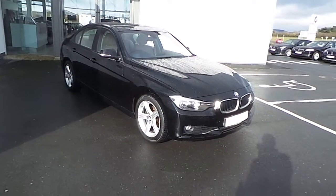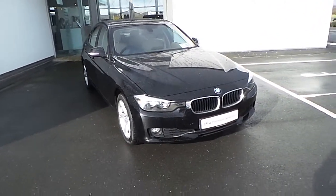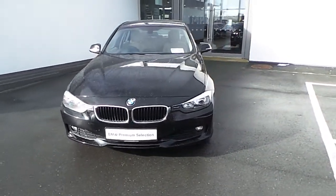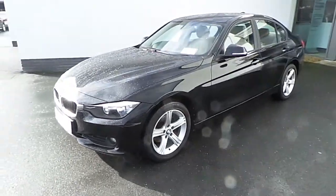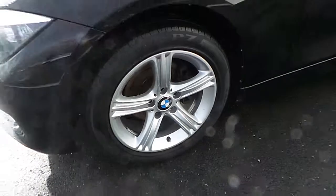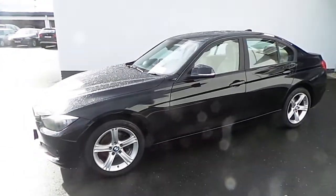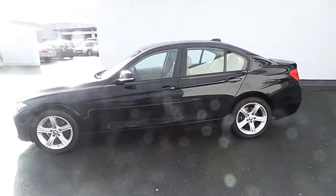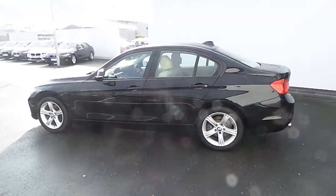Here we have a premium selection 318d SE finished in jet black. Annual road tax is only €200 for the year. Features on the exterior include 17-inch SE light alloy wheels. You also have your black kidney grills, reversing assist camera, along with park distance control.